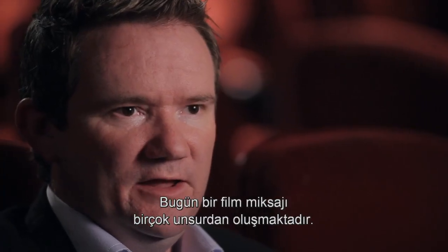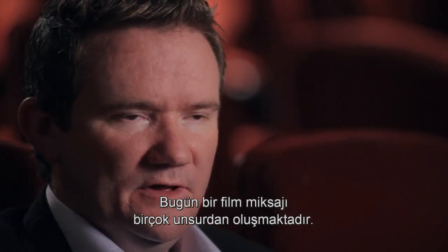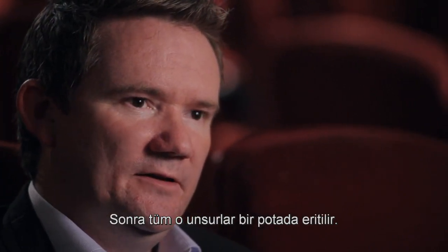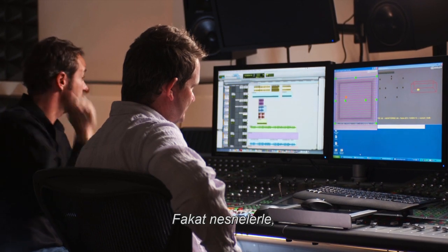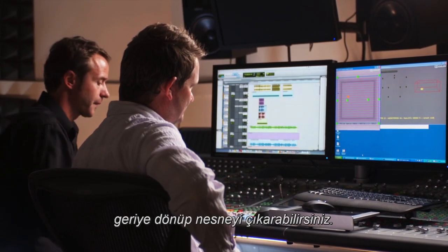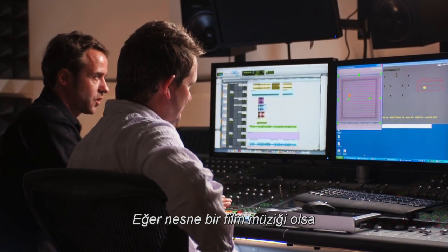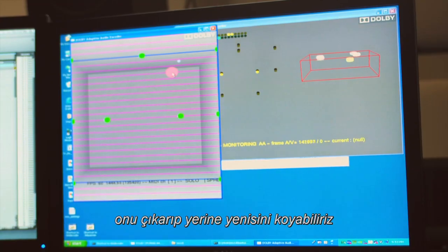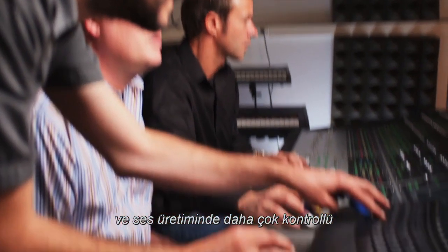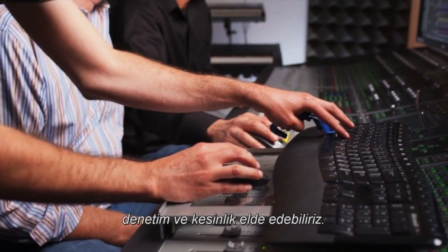When a film is mixed today, it's made up of many elements that are all baked in — you can't go back and pull an ingredient out. But with objects, you can now go back in and remove an object. So if the object was a music soundtrack, we could pull it out, replace it, and have more finite control and precision in the reproduction of sound.